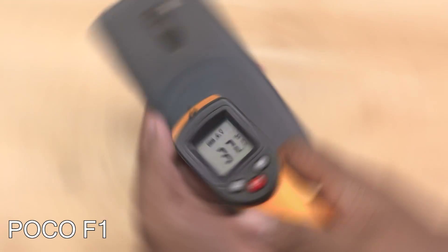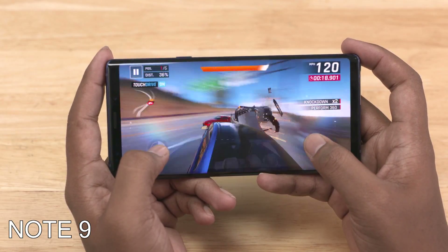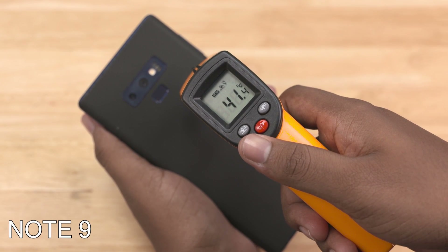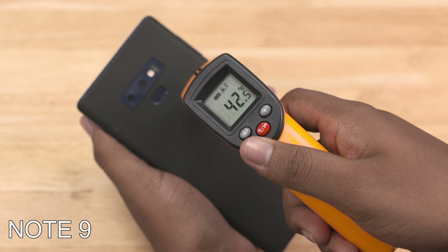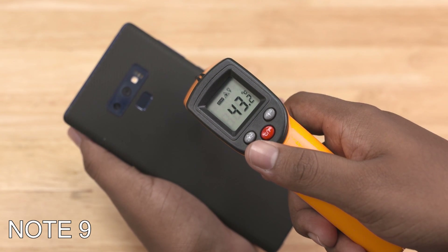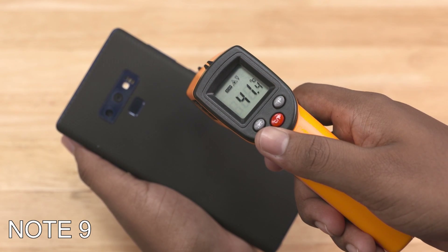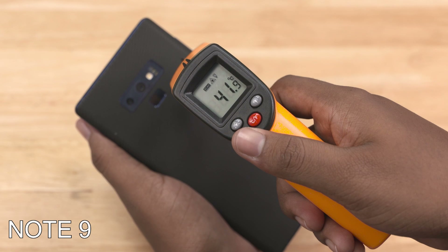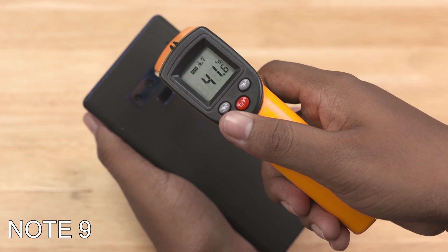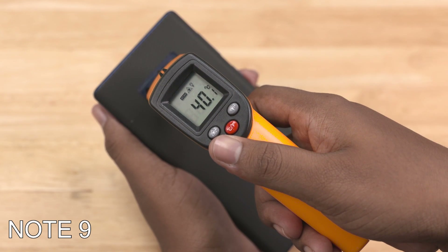Moving on to the Note 9, after a similar 15 minutes of Asphalt 9 on Full HD+, we get a pretty even 39 degrees Celsius everywhere. The edge along the metal rim near the Bixby button reaches 42, almost 43 degrees Celsius. This is because the copper heat pipe inside the Note 9 is located in that region, and since it's also in contact with the metal sides — metal transmits heat better — hence the higher temperatures. It just gets a little warm to touch, but not uncomfortable. Anything under 45 is not uncomfortable at all.